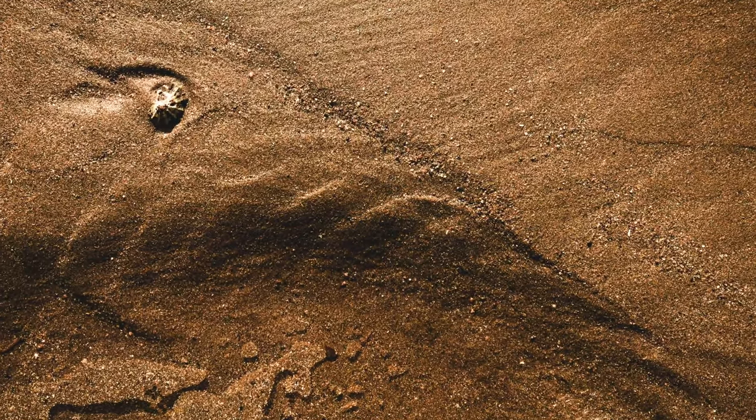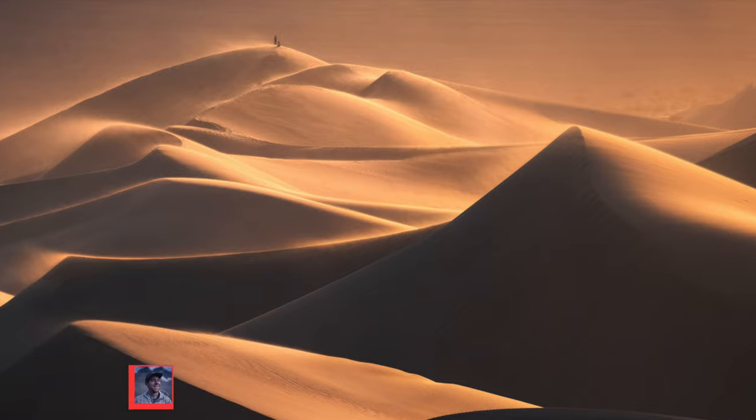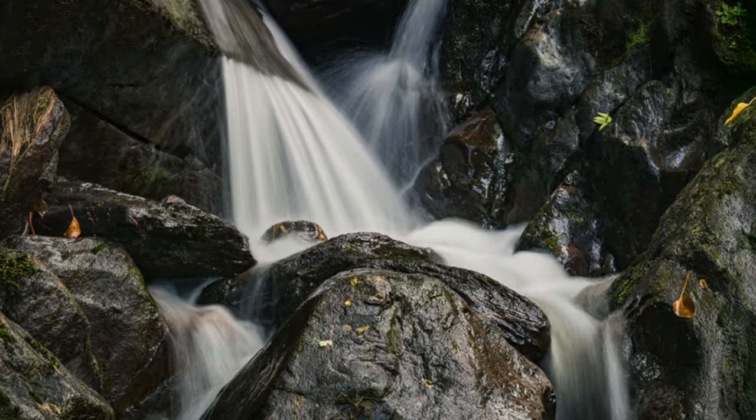Most photographers try to avoid shooting during midday — the sun is overhead, shadows are harsh, and it can be tricky to get a balanced exposure. But midday light isn't all that bad. You can use that harsh light to your advantage, especially when shooting textures, rock formations, or desert landscapes where the contrast really makes the scene pop. If the light is too harsh for wide landscape photos, focus on smaller scenes or details within the landscape, like trees, water, or shaded areas where the light will be softer.